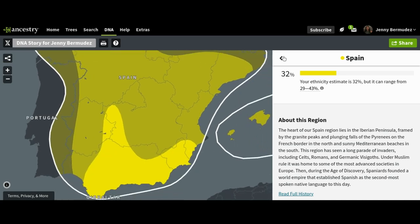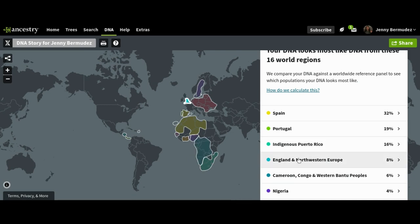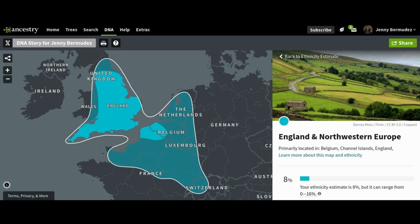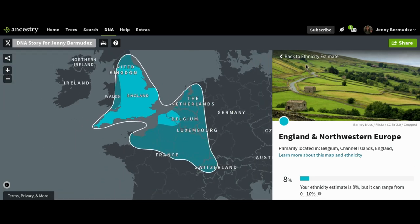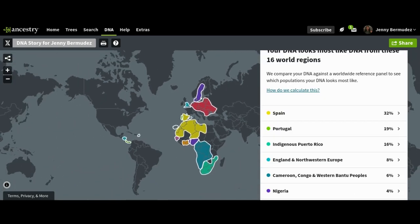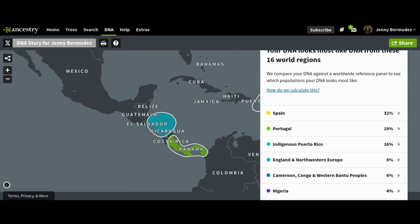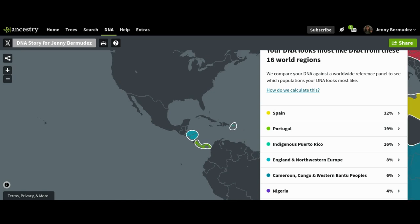I kind of did that with a lot of these. You can zoom in all over the map — I love that feature. I learned a lot going through all of them.